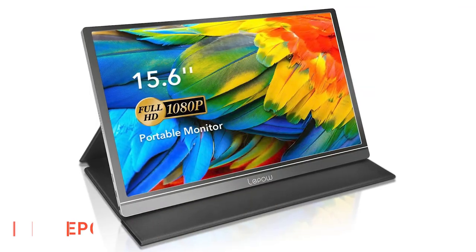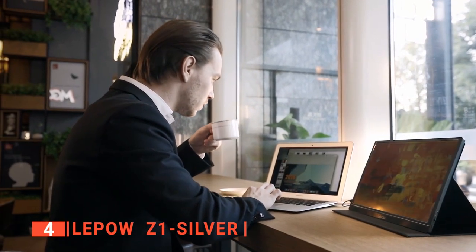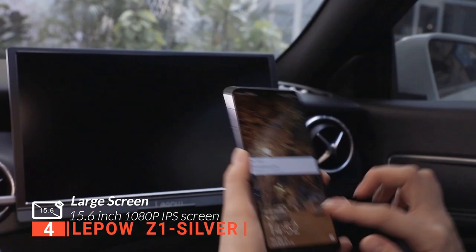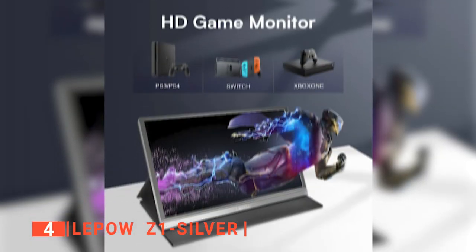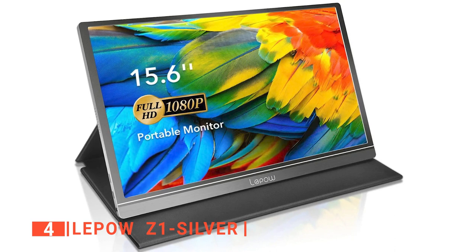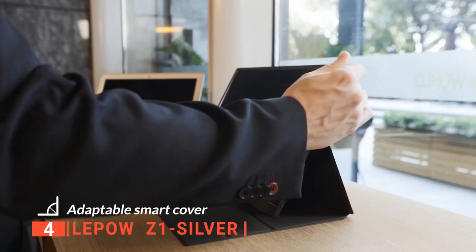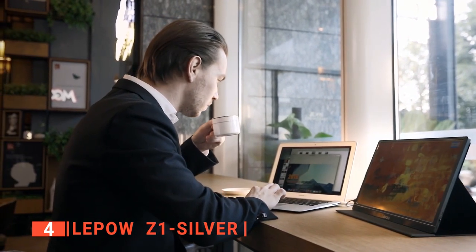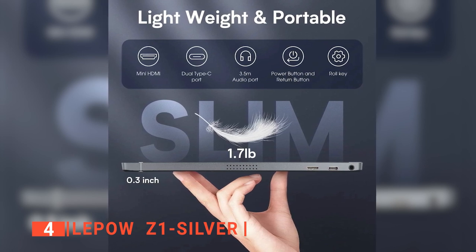Up next in fourth place is the LiPOW Z1 Silver. This is another outstanding portable monitor that delivers stunning 1920x1080 resolution visuals with awesome color reproduction. It features an IPS screen that delivers a vivid image and a fantastic viewing experience when extending your screen or playing games. It comes with a magnetic folio case made with a durable PU leather exterior and a soft lining to keep your monitor safe. It can fold into different positions to create a stand for reading, typing, or watching, and a screen protector shields the device from scratches. The monitor's design is straightforward, with slim bezels and easy-to-access ports on both sides.